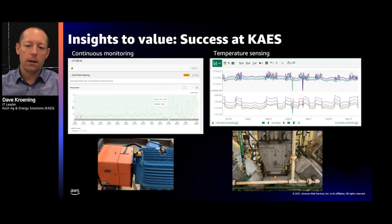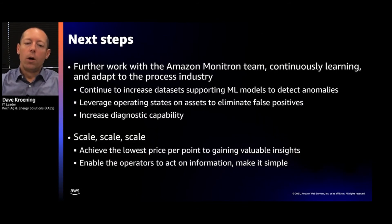We appreciate the simplicity of Monitron and the data it provides. Where are we going next? We see opportunities to continue developing this product with the Monitron team. First, we want to increase the data sets — combining additional information around these assets to get better operational insights, and continuing to let the Monitron models develop and provide additional accuracy. Second, we're focused on how to indicate the operational states of each asset — when it's on or off — so the application can train properly and not give false positives when we're outside a steady state.